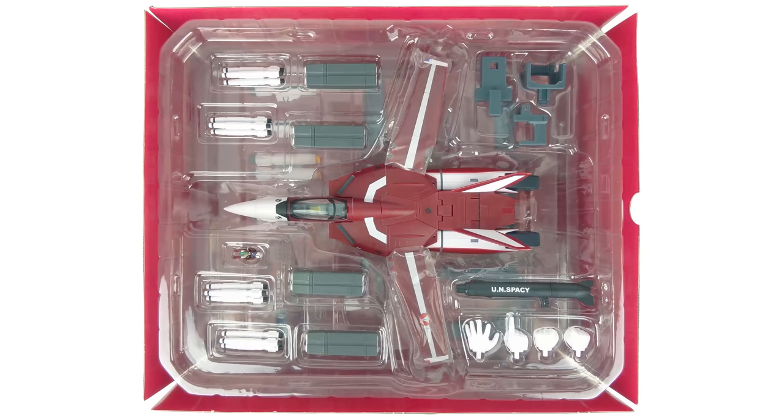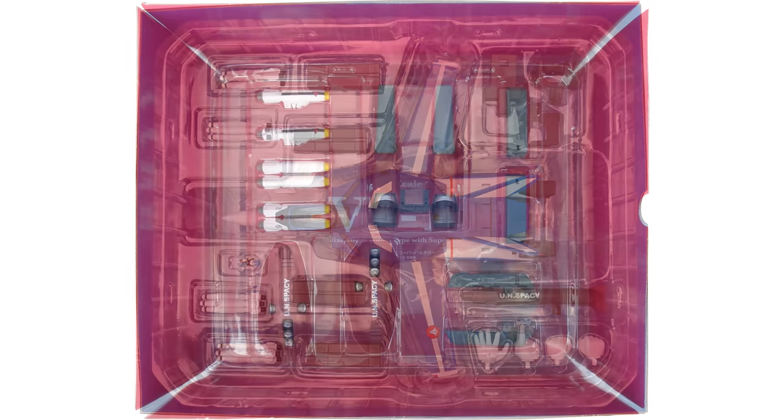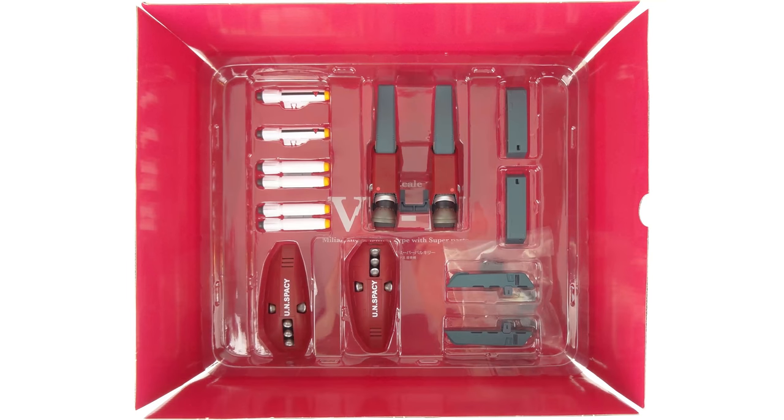Opening the boxes reveals the toy in a plastic tray that also includes four sets of TV style missiles, four sets of Do You Remember Love style missiles, one pilot figure, one gun, two pairs of TV style fixed-post hands, two display stand adapters for the launch arm display stand sold separately, and one nosecone holder for the removable nosecone gimmick. Under that tray there's a second tray containing the fast packs and six reaction missiles.